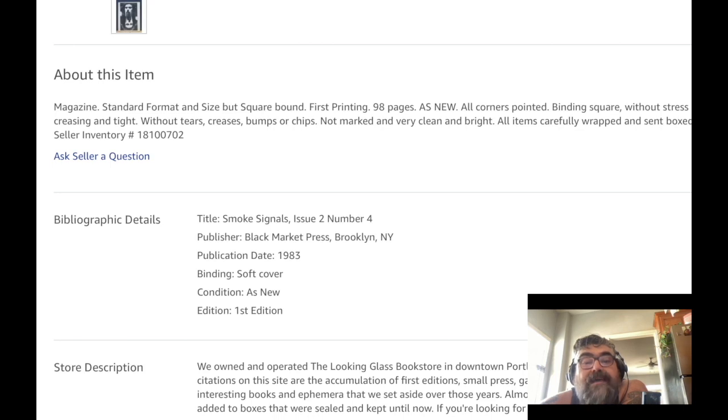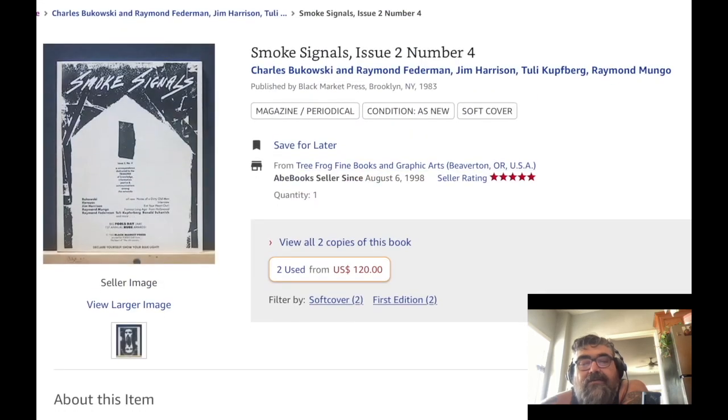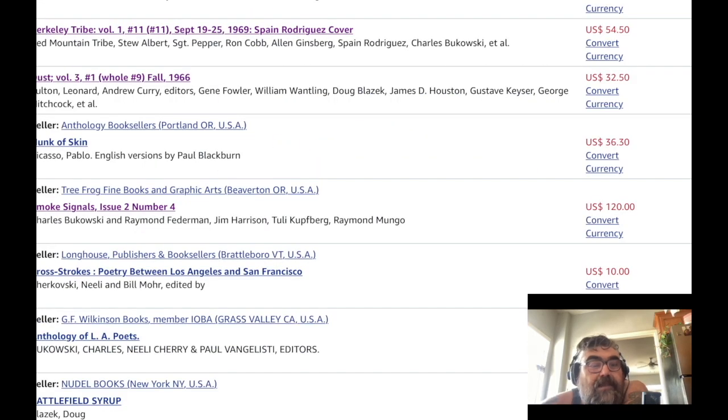First printing, 98 pages, as new, all corners pointed, binding square, without stress. It's $120 — yeah, that makes more sense.